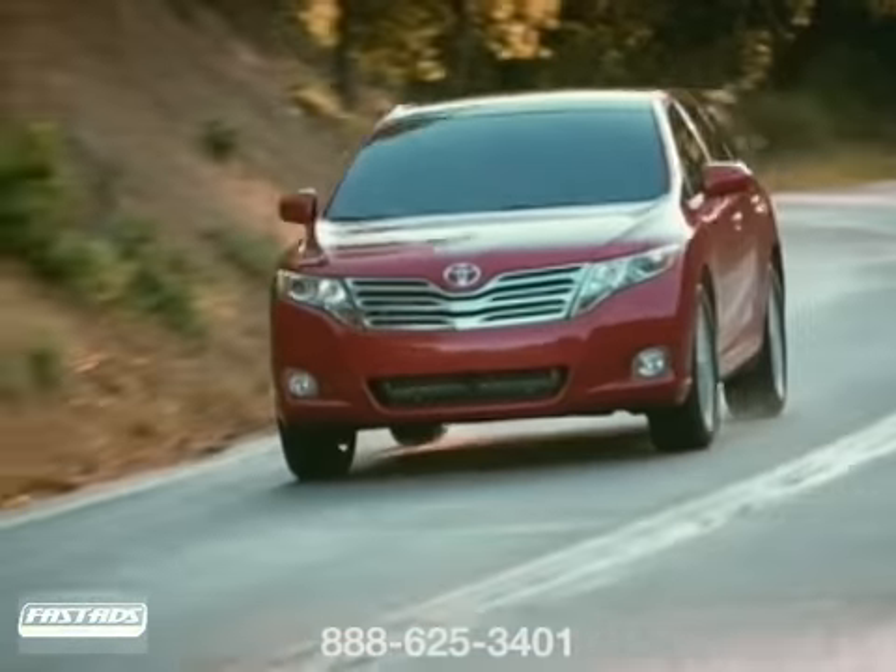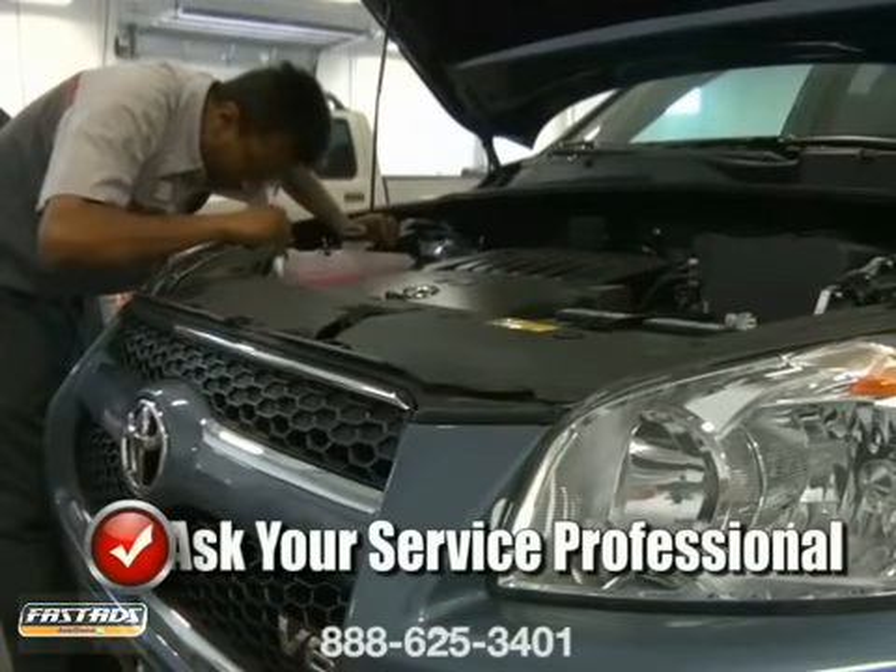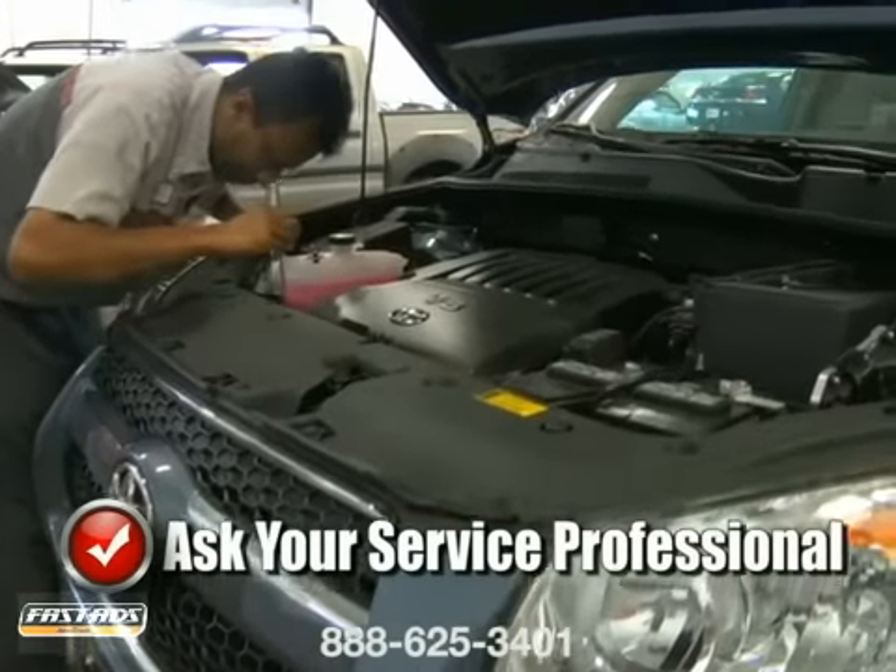If you have concerns about your power steering functionality, bring it in and our trained technicians will diagnose any needed repairs.